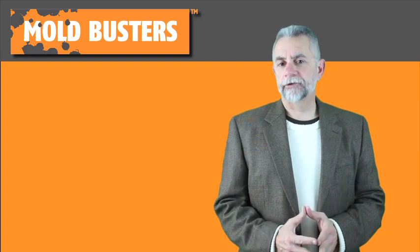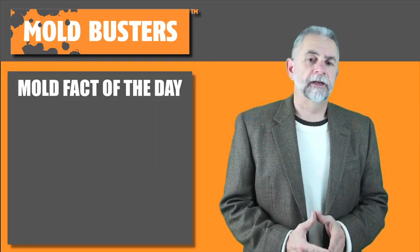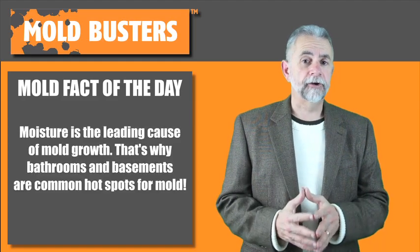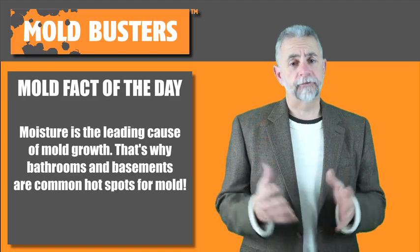Hi, I'm Ray Lombardi from Mold Busters, here to talk to you about our mold fact of the day. Today's fact is this: moisture is the leading cause of mold growth. That's why bathrooms and basements are common hotspots for mold.